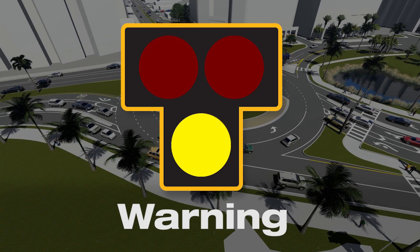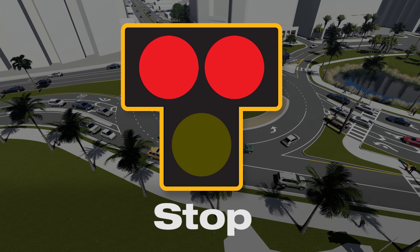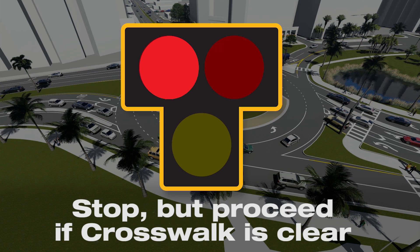Remember: a yellow light is a warning that the light is about to turn red. A solid red light means you must stop. And a flashing red light means you must stop, but can proceed if the crosswalk is clear.